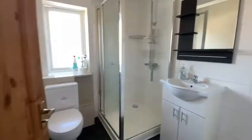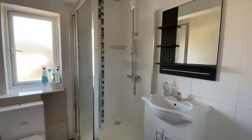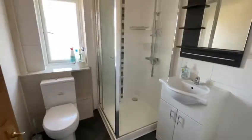Starting with the shower room. There's a shower cubicle with a mains shower, WC and sink with storage underneath, and a window to the front elevation.